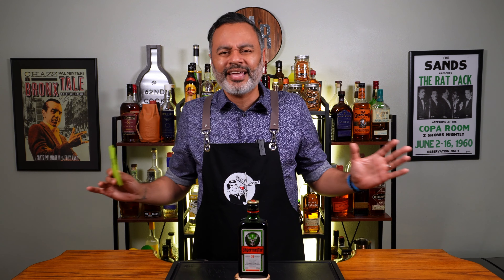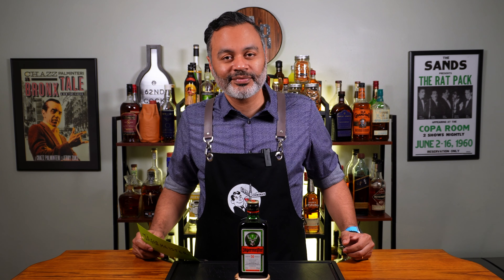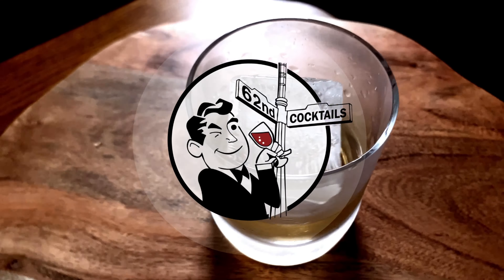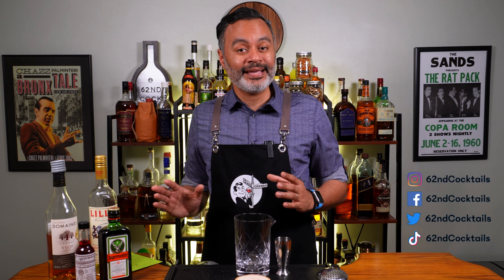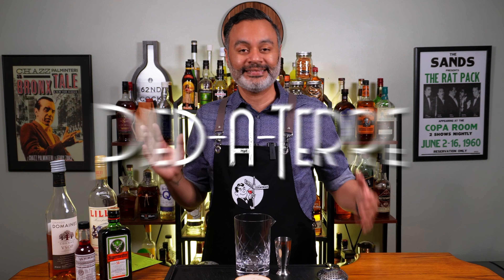But today, like I said, we're getting fancy with it — I'm going to make two classy cocktails, so make sure you stick around. The first cocktail I'm making has a French name, and that's about as classy as it gets, folks. The cocktail is called Pied de Terre.